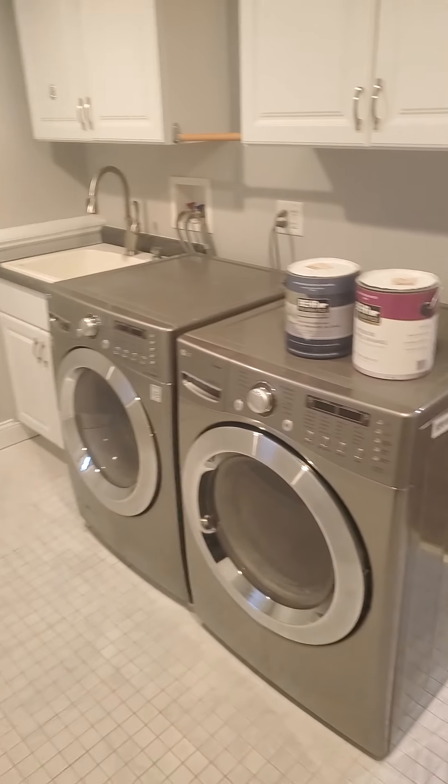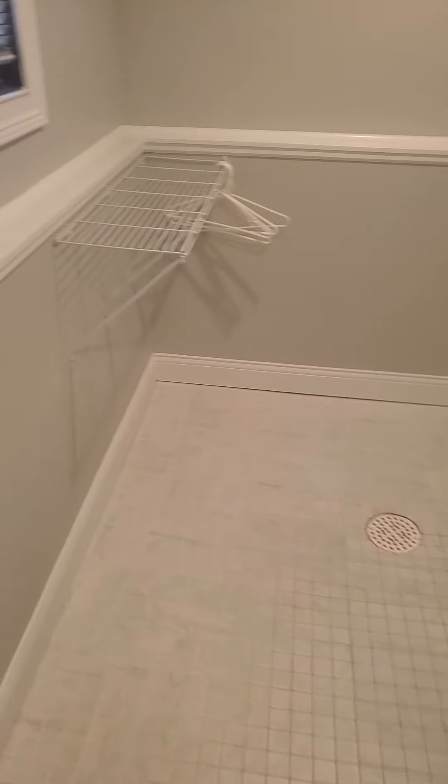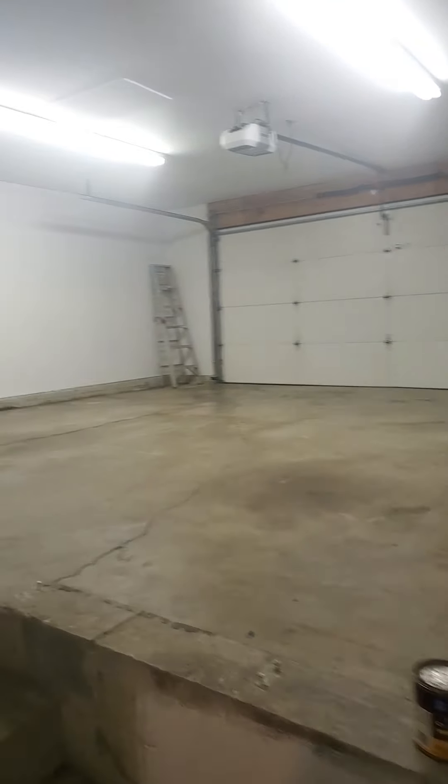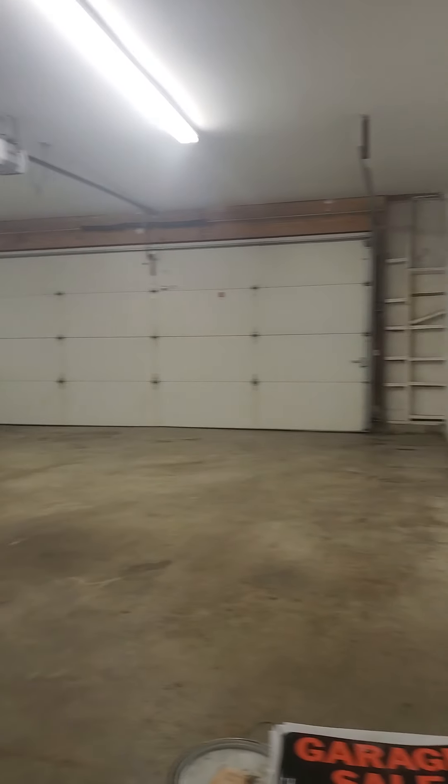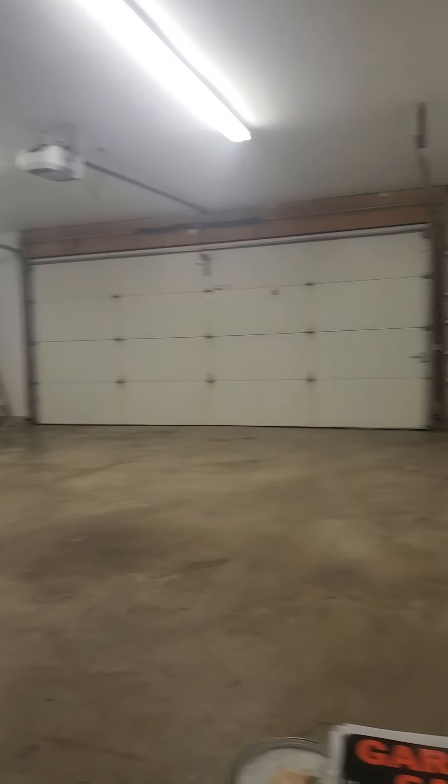We'll go up to the garage area and check out the two-car garage, and the laundry room area before we get to the garage. Laundry room area, and then you walk right onto the two-car garage here — tons and tons of space. This house is 2,500 square feet.